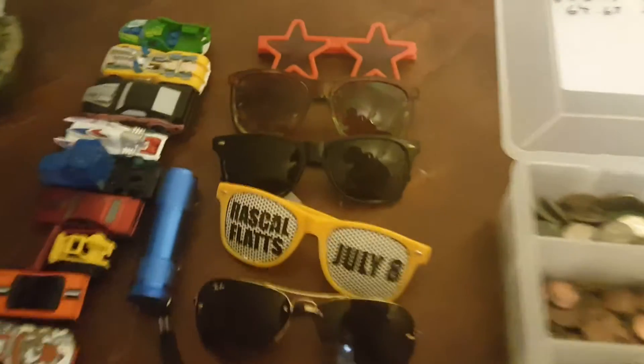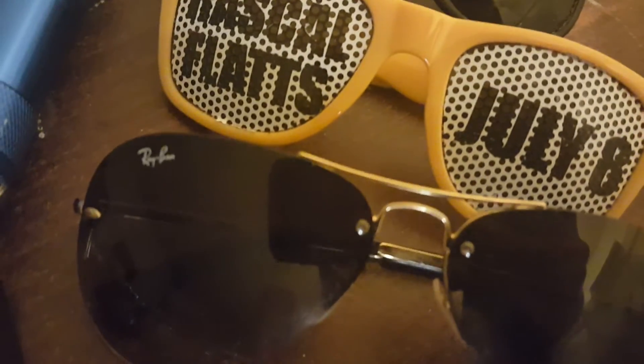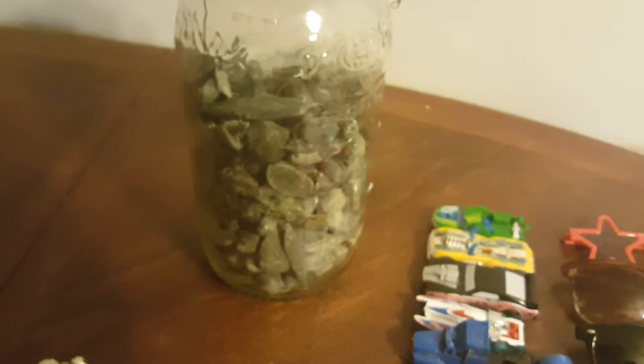Got a whole bunch of sunglasses, one fancy pair of Ray-Bans of course — I wear them all the time. The usual car keys, and 17 pounds of fishing weights.